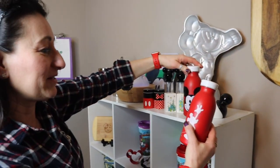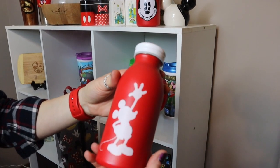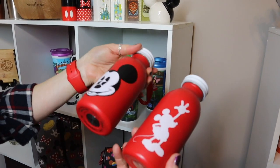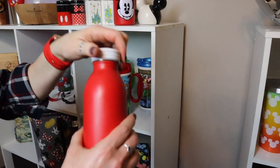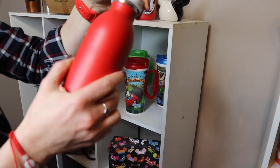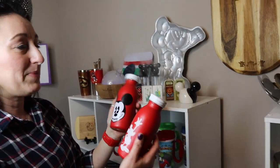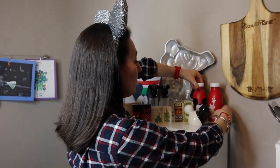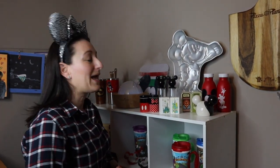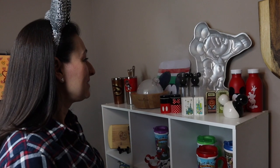We have a couple of water bottles from Target. We have the Mickey silhouette waving and also pie-eyed Mickey, both on a red background. They almost remind me of a milk bottle look, and they have a double-walled metal, so they keep water cold for a long time. They're a smaller size than a Hydro Flask, which is great — these are Noah and Abraham's bottles. They can carry them in their backpacks in the parks and refill throughout the day.